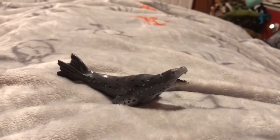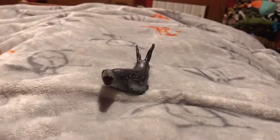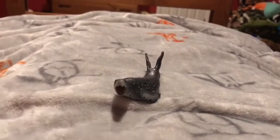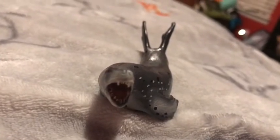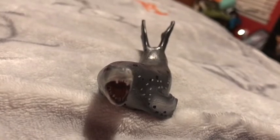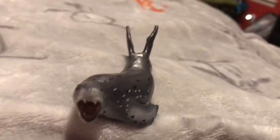Leopard seals are 10 feet long. Adult leopard seals weigh up to 780 pounds. Leopard seal teeth are 2.5 centimeters, or 1 inch, long.